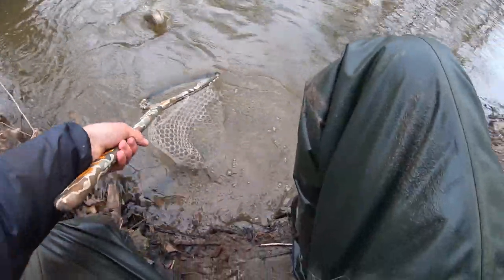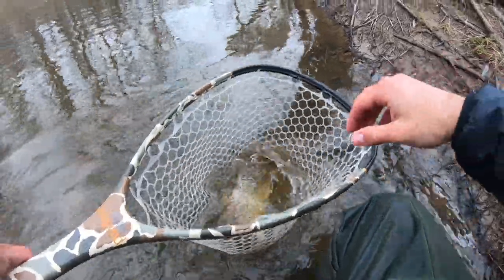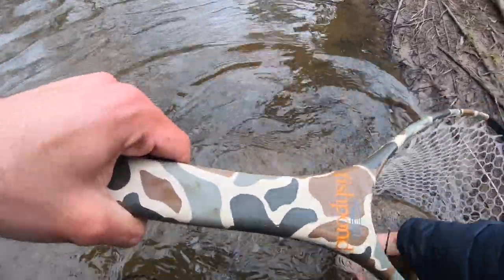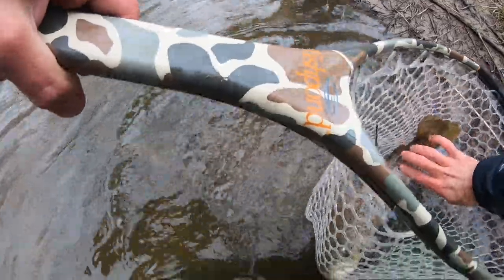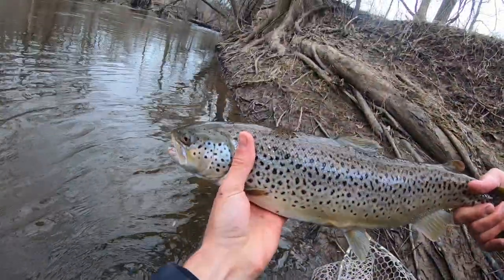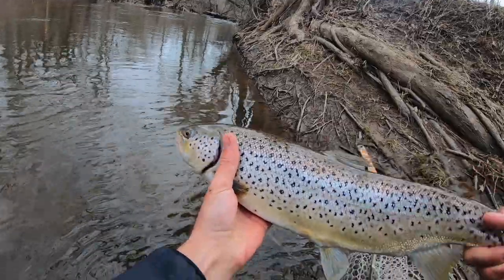Almost had him — there we go! Hooks are all out. It's like a 20-inch brown trout somewhere right in there. He's just flopping everywhere, can barely grab him — there we go. There's the fish — super pretty fish. We'll get him released.